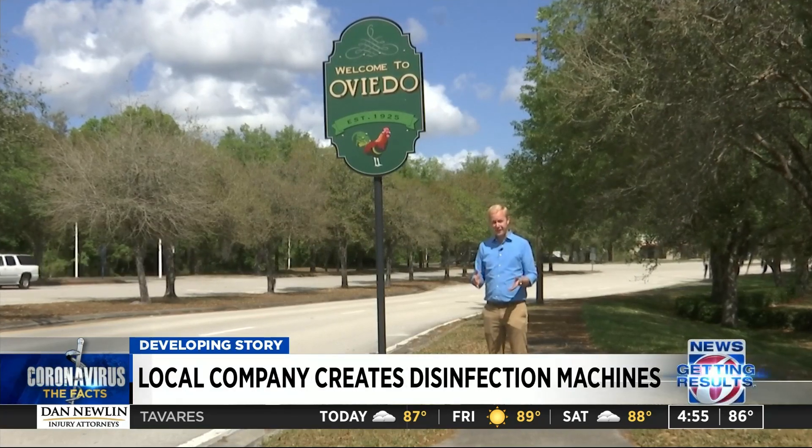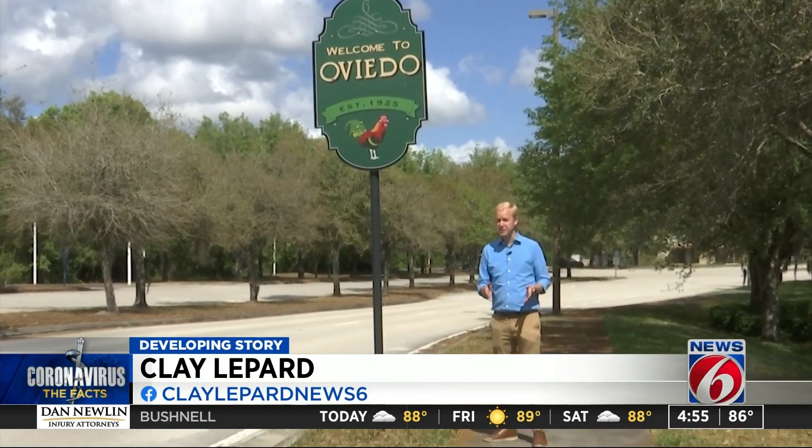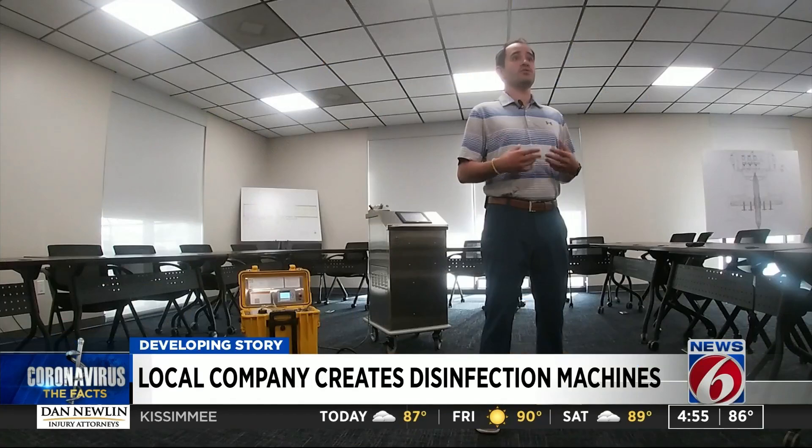AeroClave manufactures these products at a nearby facility in Oviedo. But the calls for new orders have come from all over. If you are following the headlines and a state has an elevated number of cases, that's where a majority of the requests are coming from.